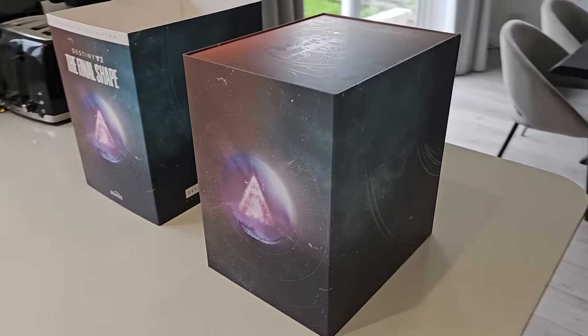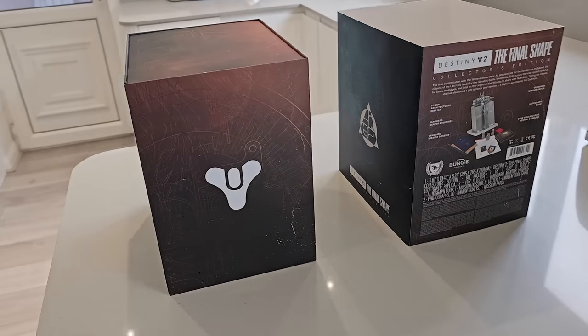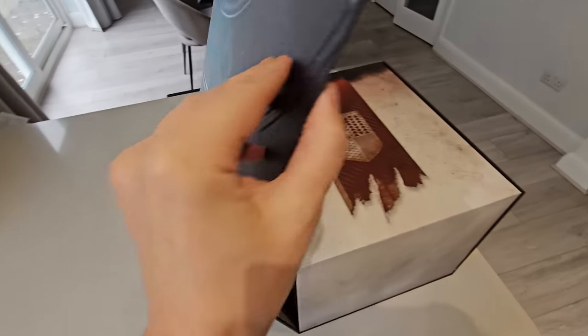I am filming this in my kitchen because that's where the most natural light in my house is so you can see my video better. You're effing welcome. Okay, so let's crack this open and peruse the contents.